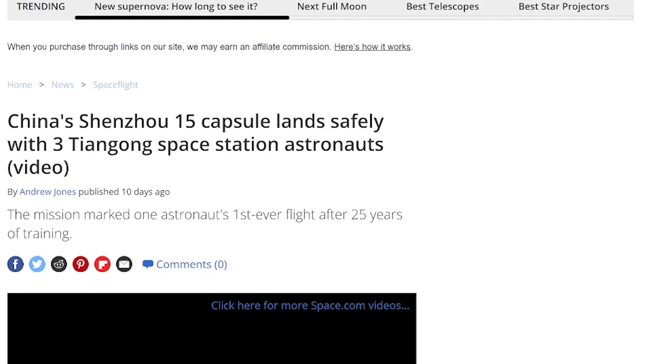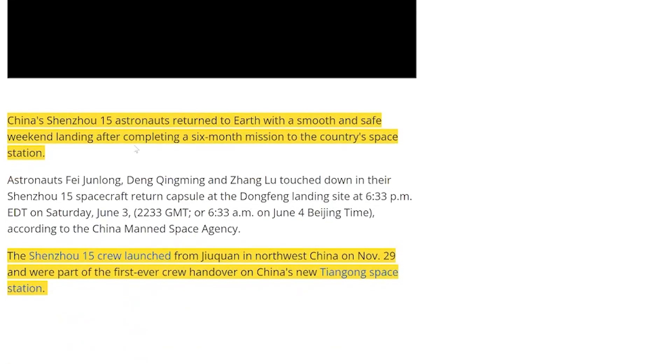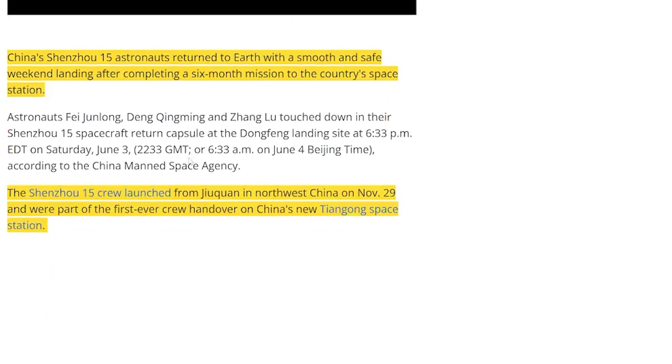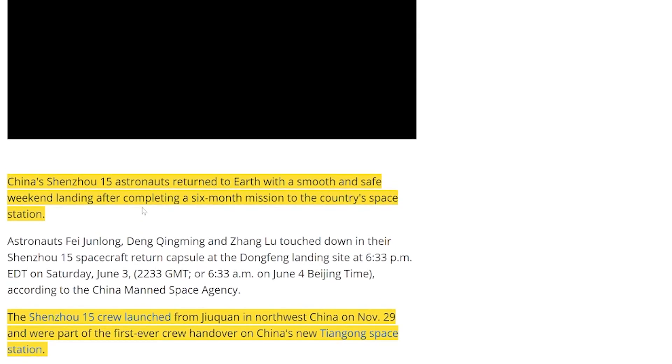China's Shenzhou 15 capsule landed safely with three Chinese space station astronauts. The astronauts returned to Earth with a smooth and safe weekend landing after completing a six-month mission to the country's space station. If you didn't know, China has their own space station. The Shenzhou 15 crew launched from Jiuquan in northwest China on November 29th, and were part of the first-ever crew handover on China's new space station.